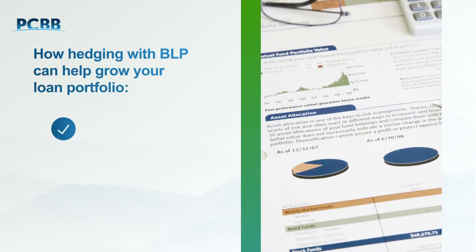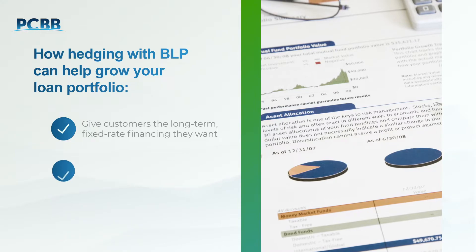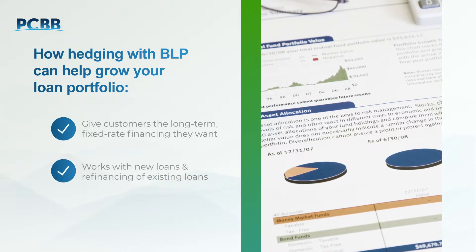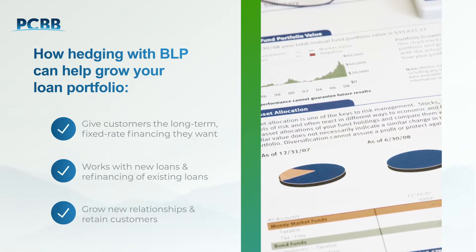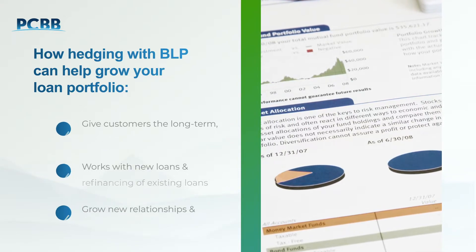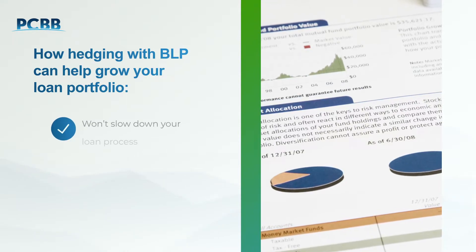BLP means you can finally give your customers the long-term fixed-rate financing they want, whether they're looking for a new loan or are candidates to refinance an existing loan. That makes BLP a competitive tool that can help grow your loan portfolio through winning more business and retaining your existing customers. BLP is very easy to understand and sell, and it won't slow down your loan process.